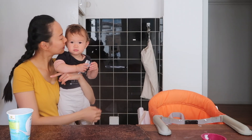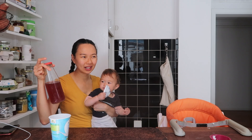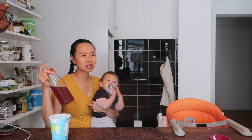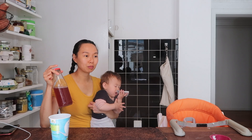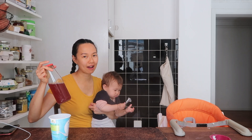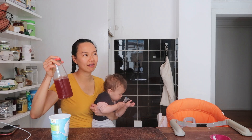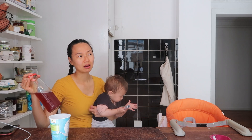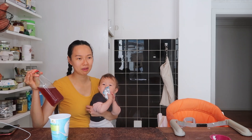I did a homemade probiotic fizzy drink — it's so good, sparkly and refreshing. I hope to share this soon; you can make it at home. So many of you say probiotics can be too expensive, but this one basically keeps giving live cultures, though it takes a little effort. I've been having it for the past three months — great in the summer.